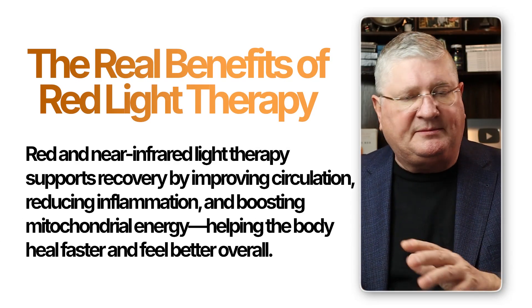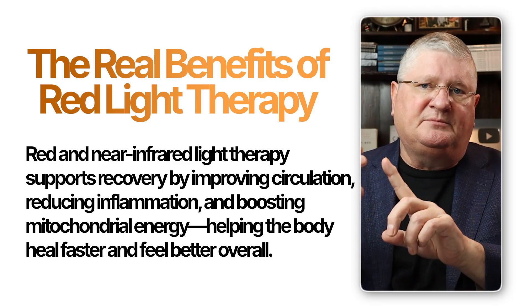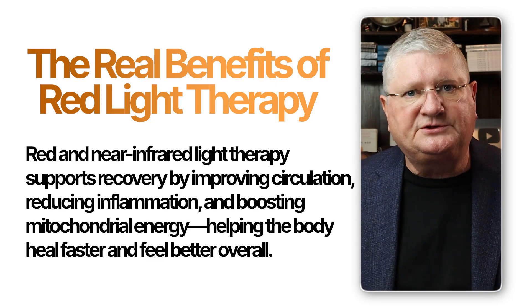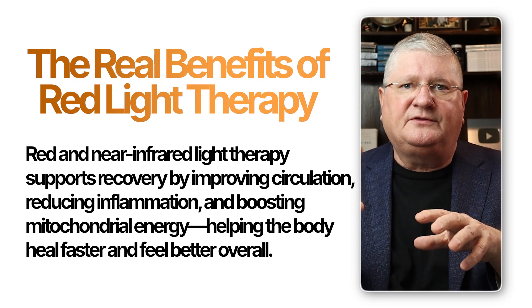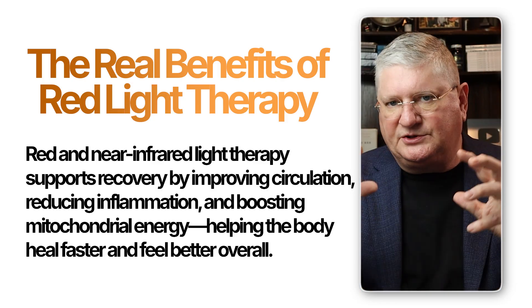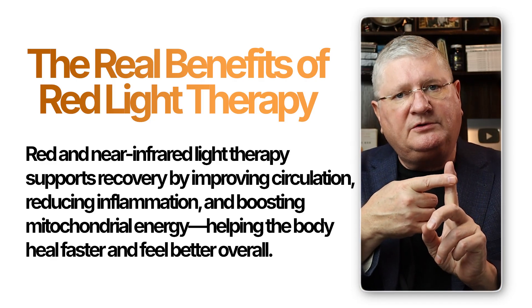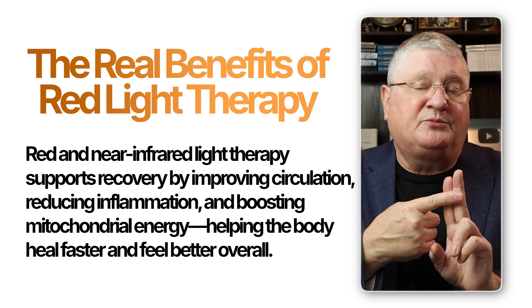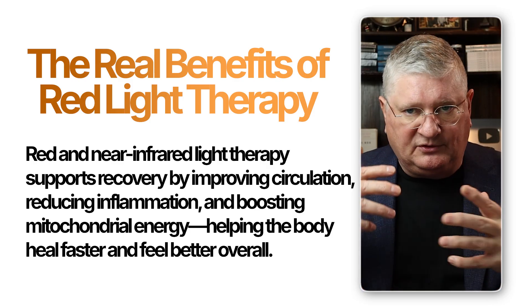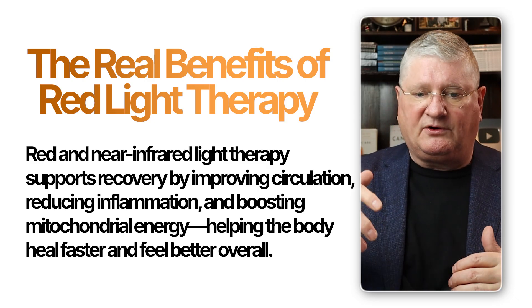In addition to improving blood flow, it can also reduce inflammation. The bottom line is: if you're going to do any physical treatment to improve an area — whether you injured it, are recovering from a cold, COVID, or something else — the improvement of circulation, modulation of inflammation, and improvement of mitochondrial function are all beneficial. When people do red near-infrared light therapy in sequence, combining circulatory improvement, immune modulation, and more mitochondrial activity, the person can start to feel better, recover more quickly from illness or injury, and improve their overall energy and quality of life.